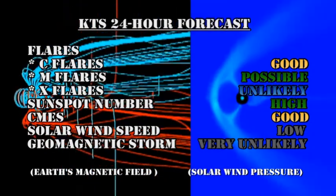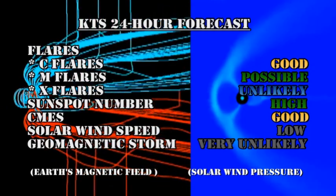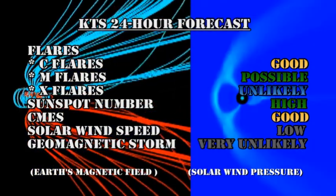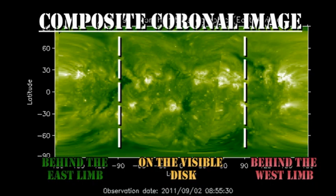My 24-hour forecast is that we have a good chance of C flares. M flares are possible, but X flares are very unlikely. The sunspot number will remain high. The chances of getting a coronal mass ejection are good. Solar wind speed is low, and the chances of getting a major geomagnetic storm in the next 24 hours are remote. The far-side coronal image shows us that we have no new regions due back for at least three or four days, so we're going to have to rely on the emergence of new regions or growth in the existing regions to get increased levels of activity.